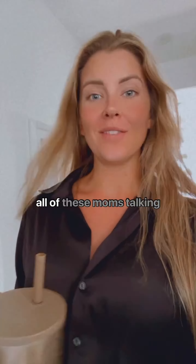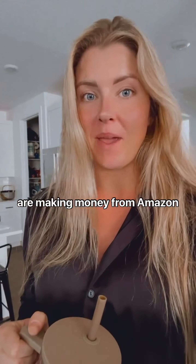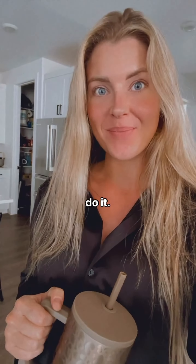I know you see the videos of all these moms talking about how they are scanning items in their home and making money from Amazon, but it doesn't make any sense. So I'm going to show you step-by-step exactly how you can do it.